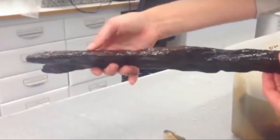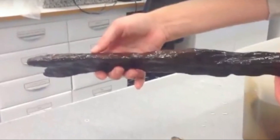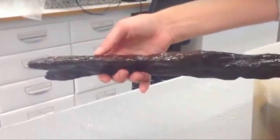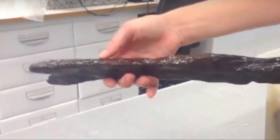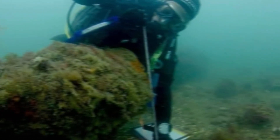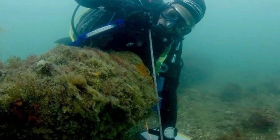Exploring the waters of the Solent, where Bouldnor Cliff lies just offshore from the Isle of Wight in the English Channel, presents a formidable challenge due to the fast-flowing currents that create perilous conditions for divers. Consequently, archaeological investigations in this region demand innovative technologies and approaches to gain access to the seabed. One such technique employed is box sampling, which entails using metal containers to gather sizable portions of the seafloor. Archaeologists can then meticulously study the collected contents on land.